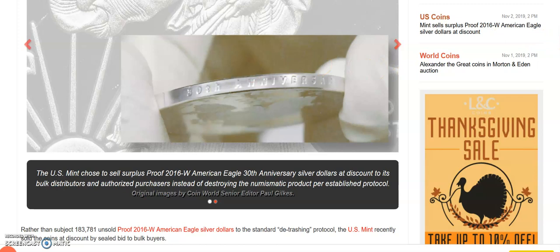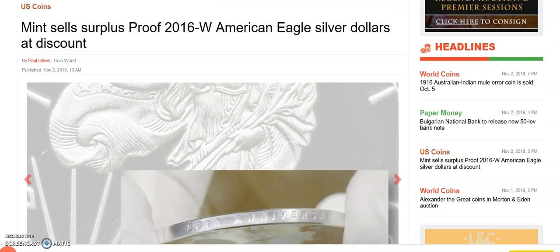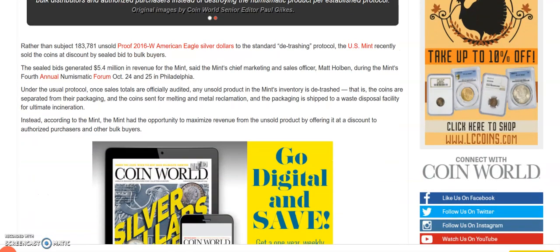A lot of people were hoping they were going to be a lower mintage, but instead of a lower mintage they did the opposite — they even minted a surplus where coins were still available over three years later.